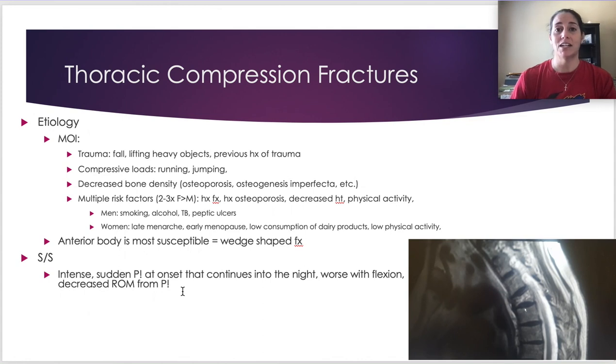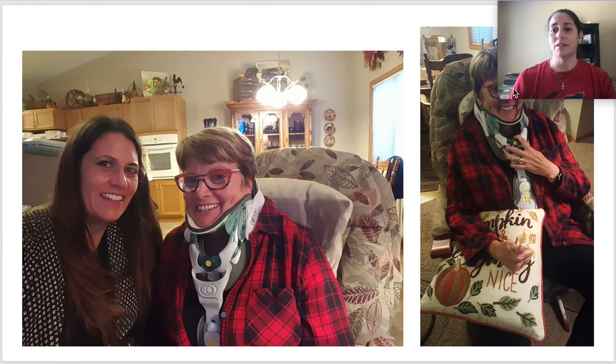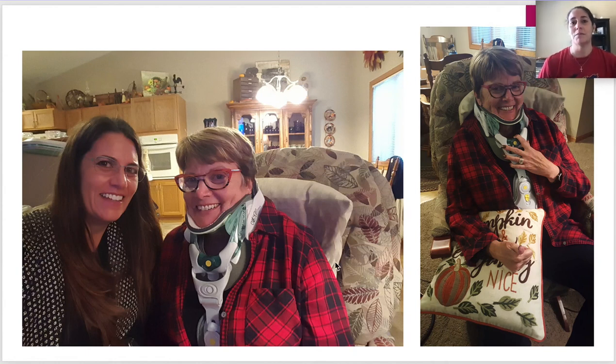You'll see a wedge-shaped fracture — thick posteriorly and pinched anteriorly, as the anterior portion is usually what gets crushed. Sudden intense pain, worse at night, worse with flexion since you're crushing the already-damaged area, and decreased range of motion — not just thoracic but also arm movement. This is the brace my mom was put in: a full c-spine immobilizer running down her torso and around her hips, limiting her to lifting no more than a cup of coffee and requiring assistance with most daily activities.